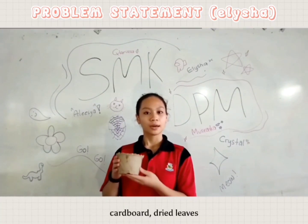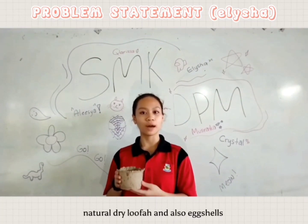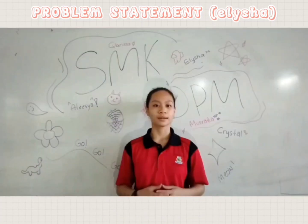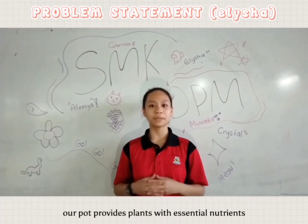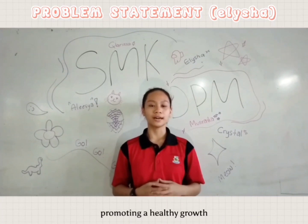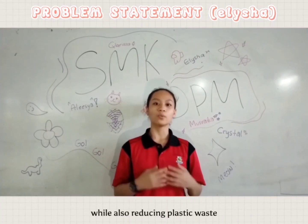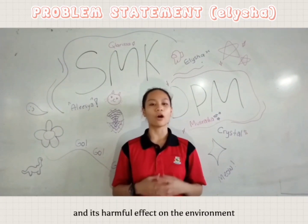cornstarch, cardboard, dried leaves, natural dry loofah, and also eggshells. Our pot provides plants with essential nutrients, promoting healthy growth while also reducing plastic waste and its harmful effects on the environment.